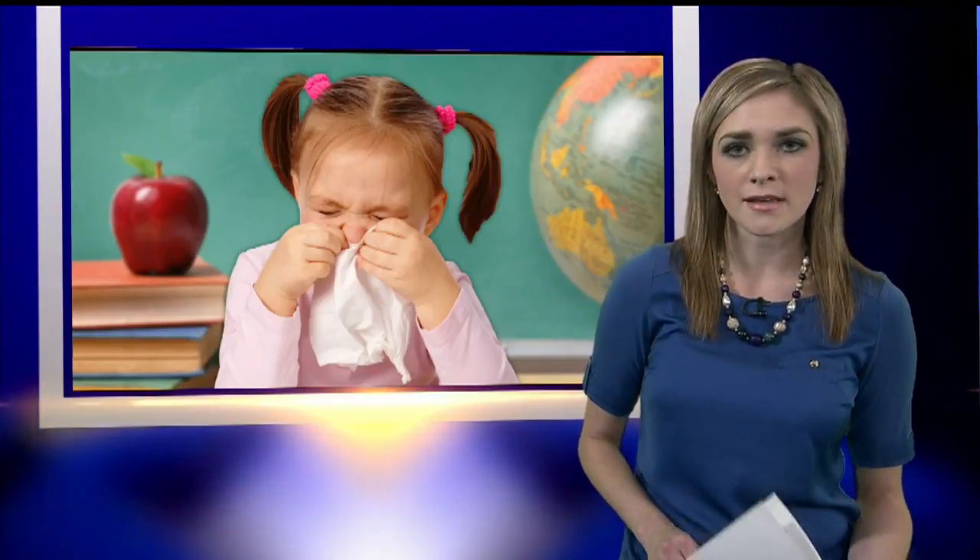It is possible for a child to get RSV again, but symptoms usually aren't as bad the second time around. If you head over to our website, WKBN.com, more information about RSV will be posted there, including symptoms and treatments. Live in the studio, Abby Schrader, 27 First News this morning.